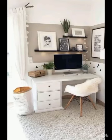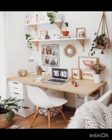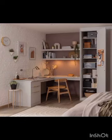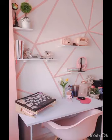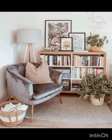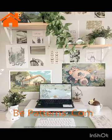We will explore a plethora of design ideas, color palettes, furniture choices, and decorative elements that will elevate your study room to a whole new level. From sleek and minimalistic furniture to vibrant and inspiring wall art, we will cover it all. Whether you are a student looking to optimize your study space or a professional seeking a home office, our comprehensive guide will provide you with the inspiration and practical tips you need.